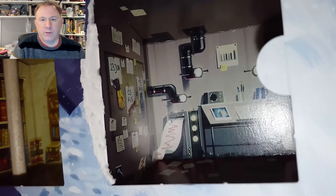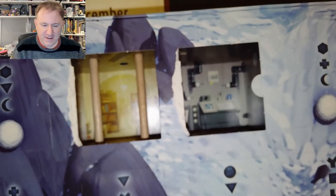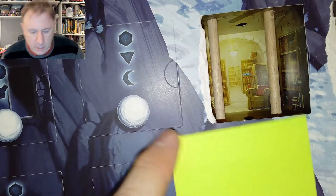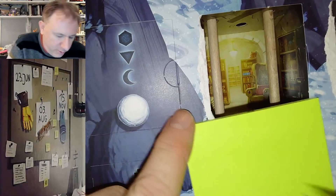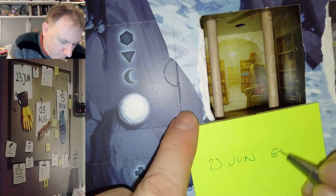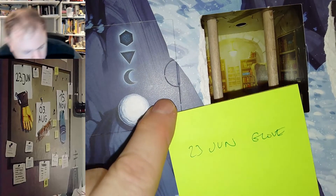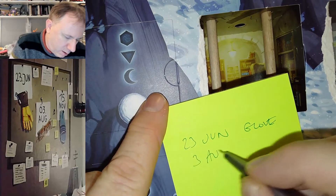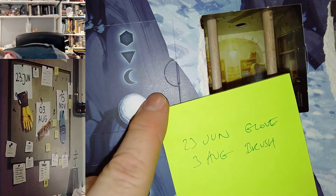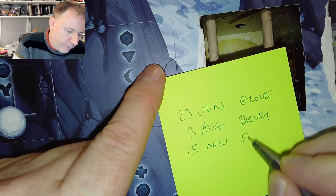There's a bit of paper printing out, mentioned in the story. Let me note down the dates: 23rd of June for the glove, 3rd of August for the brush, and 15th of November for the shoe.